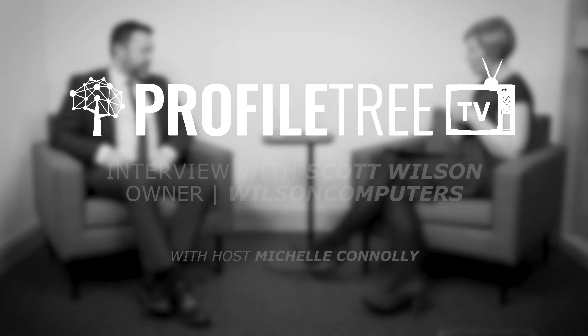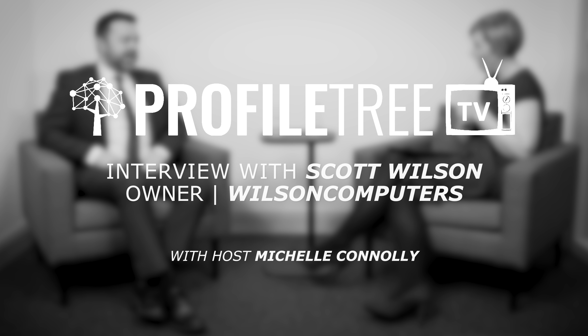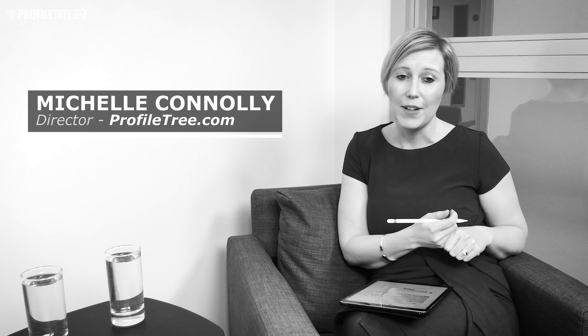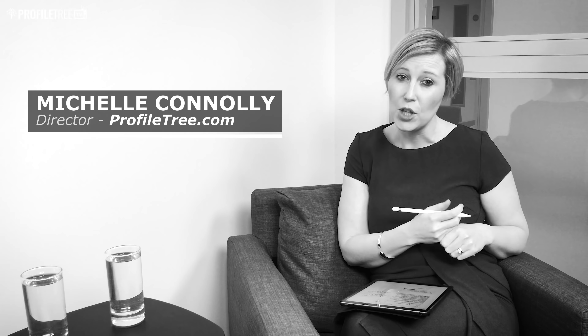In today's video we're talking about IT support, the importance of selecting the right systems for your business, and digital data security. Hello, welcome to Profile3TV. We're here today in the Innovation Factory on the Springfield Road and we're very lucky to have Scott Wilson in from Wilson Computers.